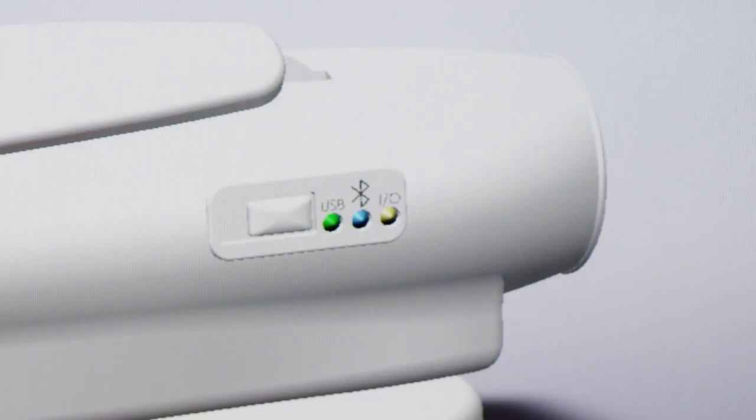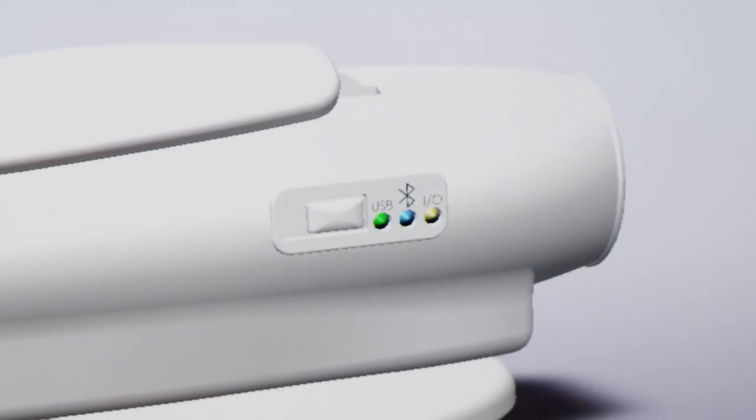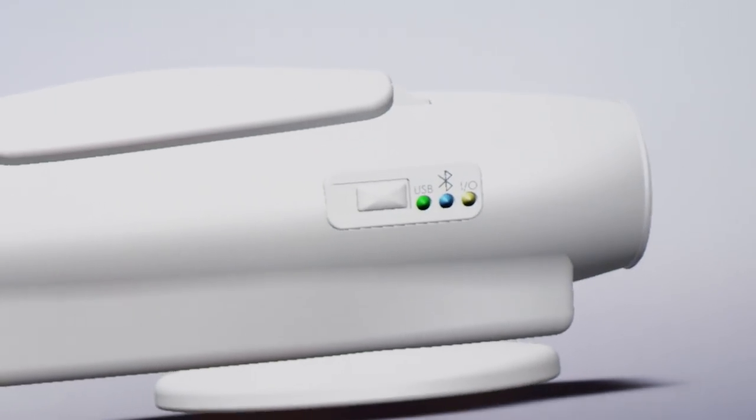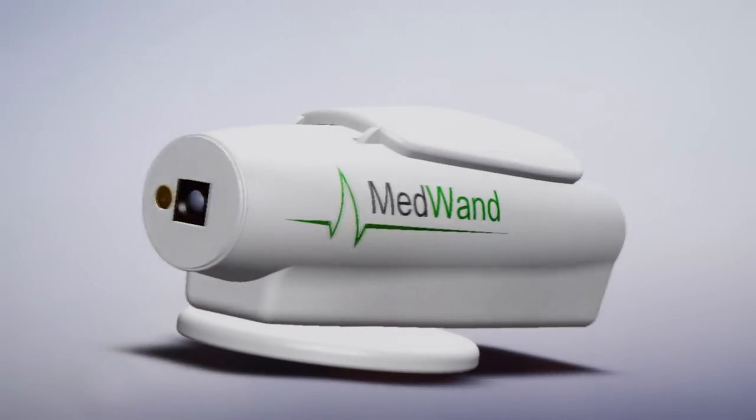Using MedWand's built-in Bluetooth interface, we can also ingest data from other specialized sensors such as a blood pressure cuff or glucometer, and format and report these readings to your doctor all through a single, easy-to-use gateway.